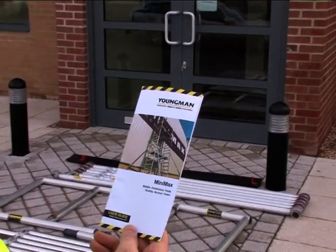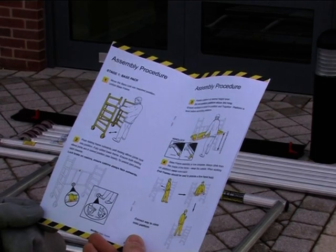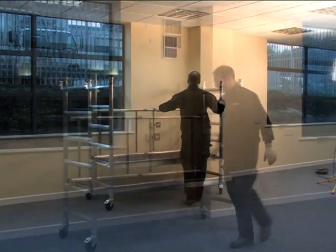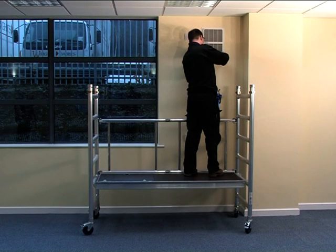A full assembly guide is provided with all tower systems. Simple to assemble and move around the site, Minimax has locking casters to ensure no movement of the tower when in use.